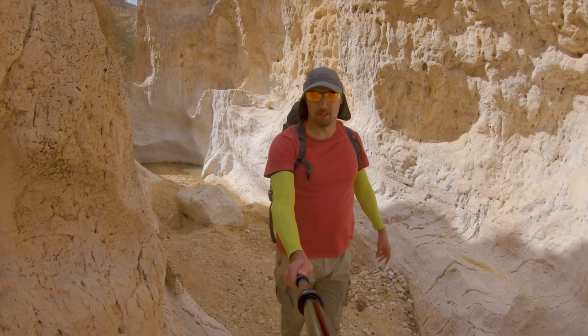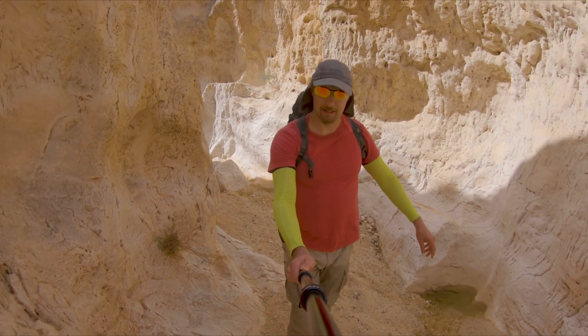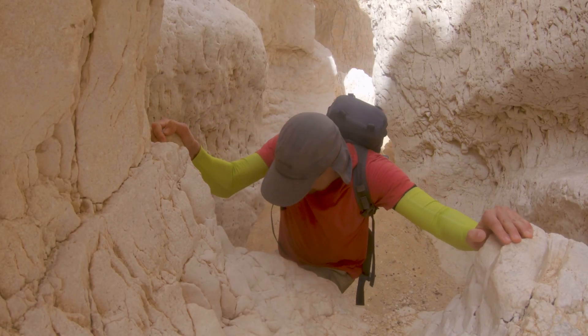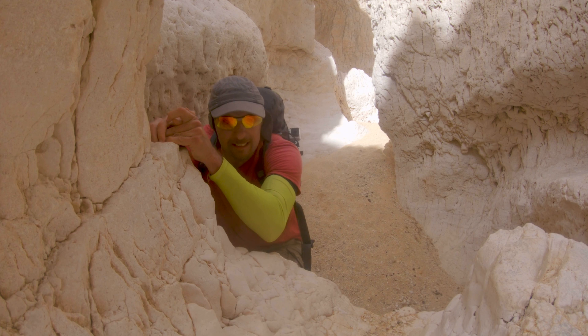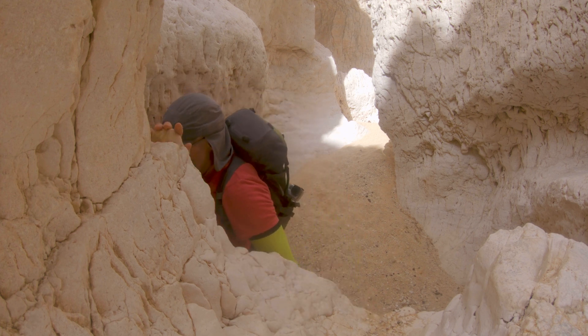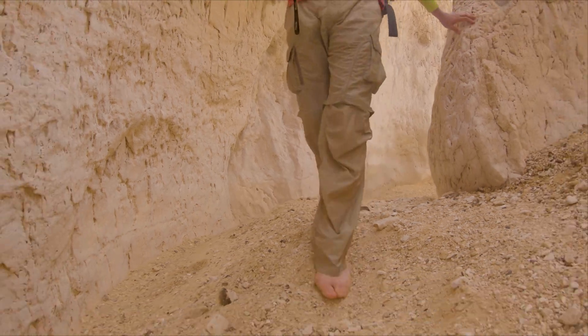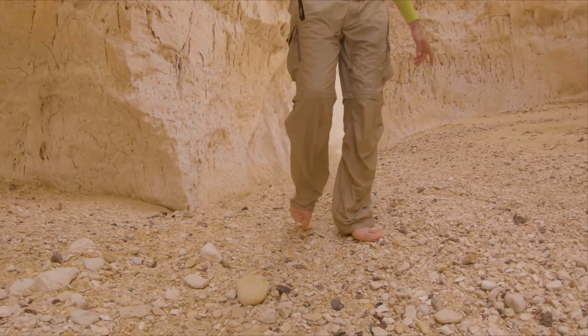My friends chickened out, so I did it by myself. Barefooted walking on these small stones is not one of the most exciting experiences.